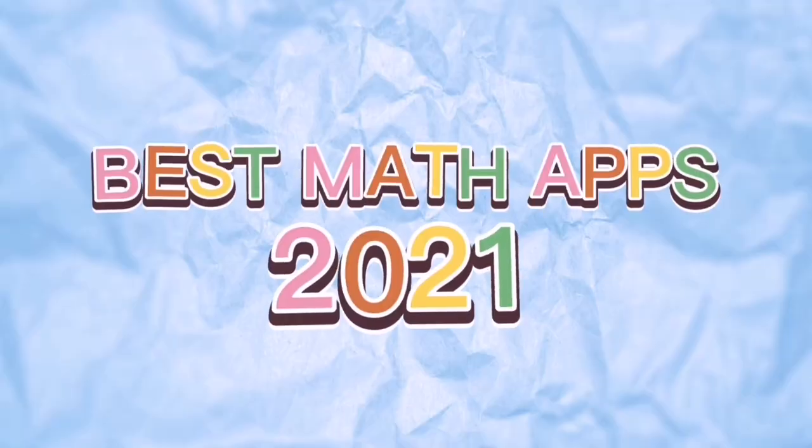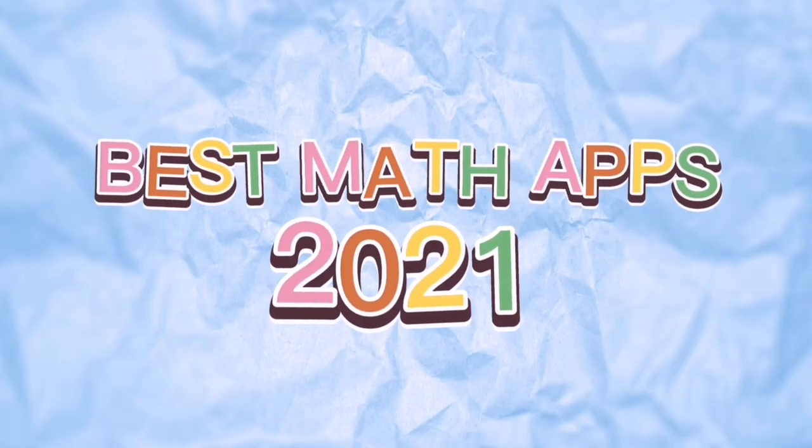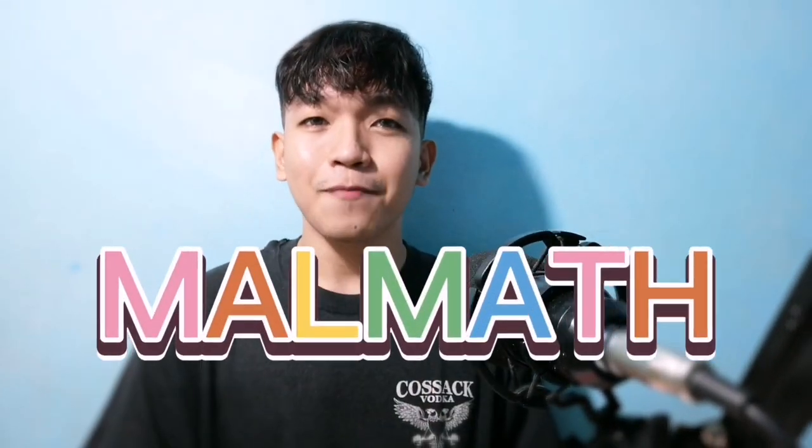Before we start, I just want to plug in my Instagram account, so you may follow me there at 'It's Me Florence' on Instagram. Without further ado, let's begin. The ranking was based on the total number of downloads and the total number of reviews in the Google Play Store. For the top five is Malmat.